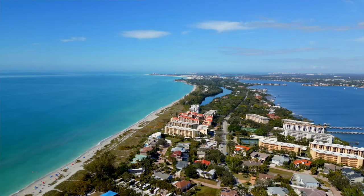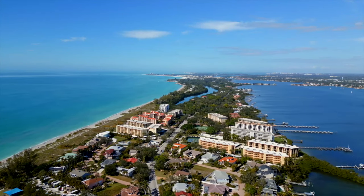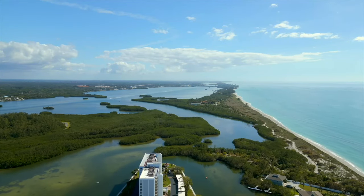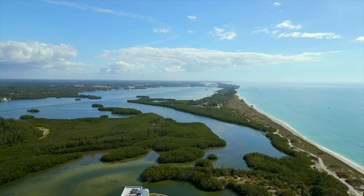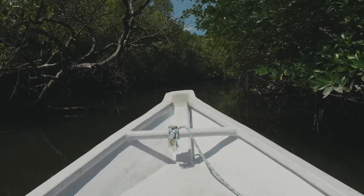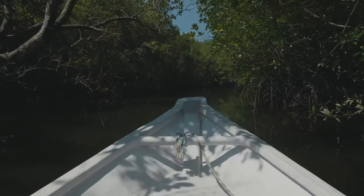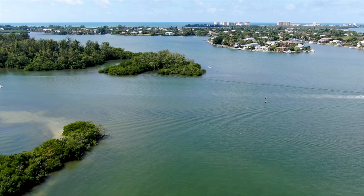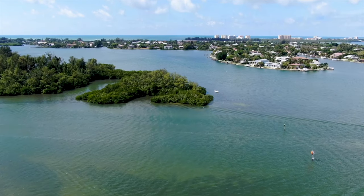Rent kayaks or paddleboards from nearby outfitters or join a guided tour. Local adventure seekers will tell you one of the best things to do on the island is to explore the hidden beauty of Siesta Key's mangrove tunnels. Paddle through the narrow passages of the mangroves where you can see various birds, fish, crabs, and other wildlife. You can also learn about the importance of the mangroves for the environment and their role in protecting the coast from storms.